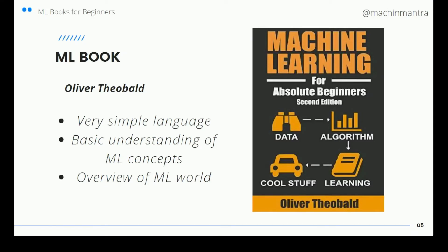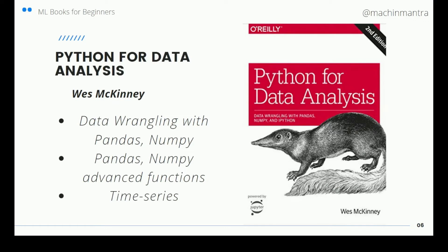The next book is Machine Learning for Absolute Beginners, Second Edition, by Oliver Theobald. This is written in a very simple language and is a decent book. It gives you a basic understanding and forms your foundation in machine learning. It gives you an overview of the machine learning world — how things are and where to apply them. The flow is really very clear with this book.